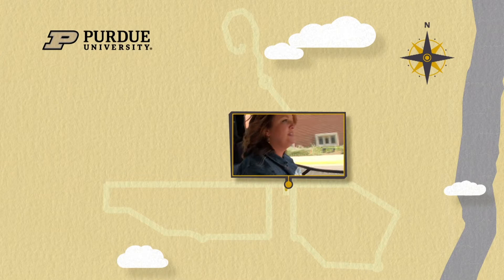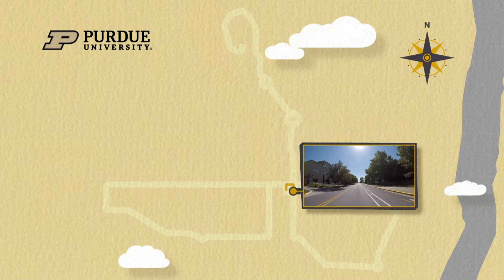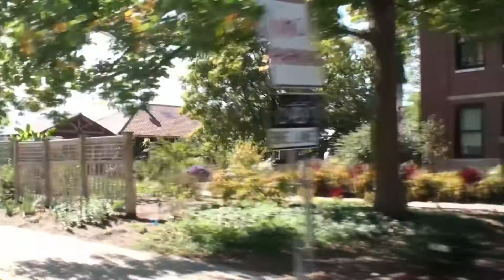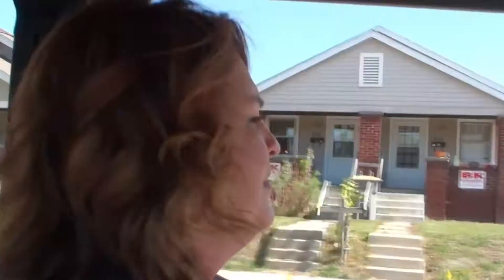We're going to start out going south on Marsteller, which might seem a little strange to you because normally this road has been a one-way going north for as long as I can remember. We're coming up now on the Hort Garden, which has seen some major renovations over the years. There's a new pavilion, and a lot of students are using it as a great place to study and take a break.